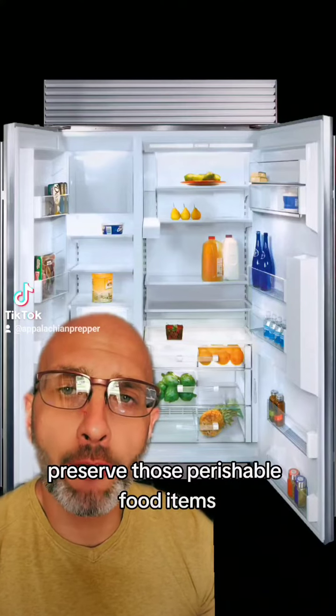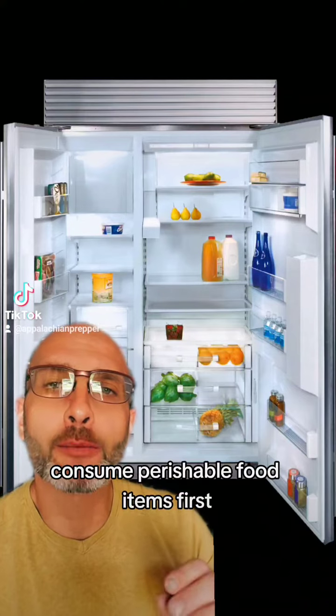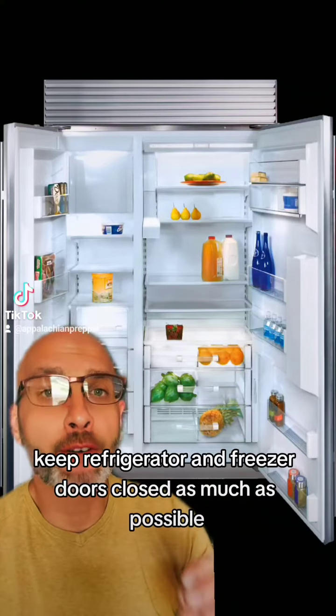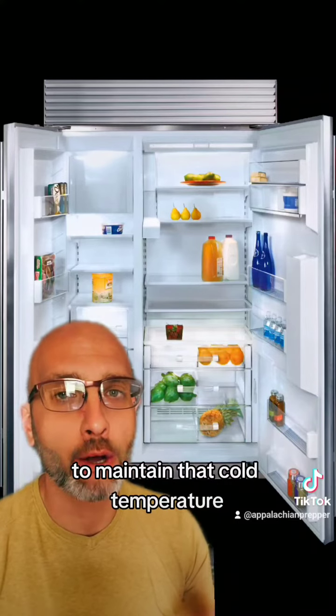Preserve perishable food items. If you anticipate a prolonged power outage, consume perishable food items first. Keep refrigerator and freezer doors closed as much as possible to maintain that cold temperature.